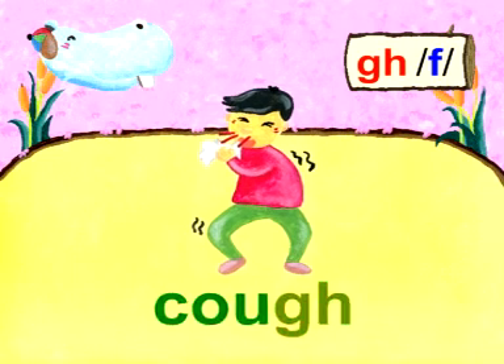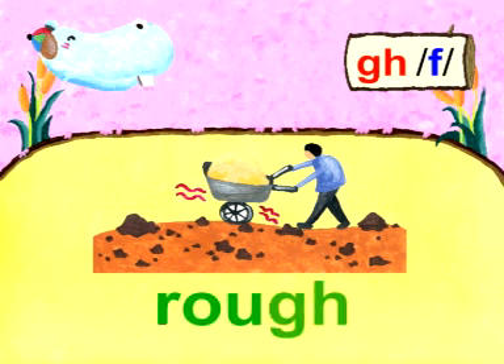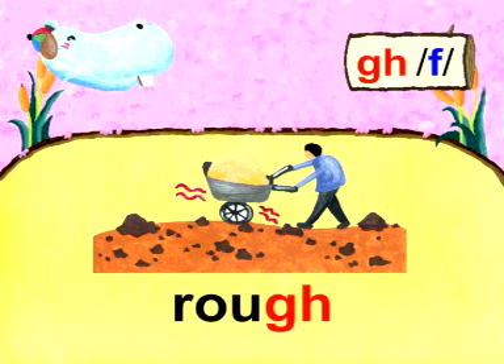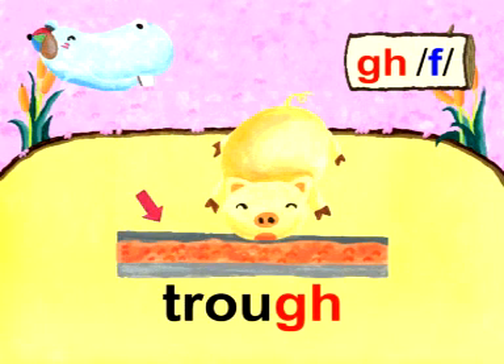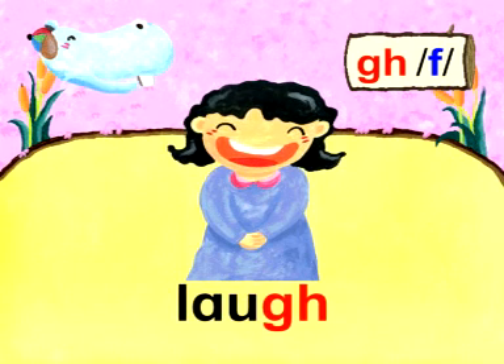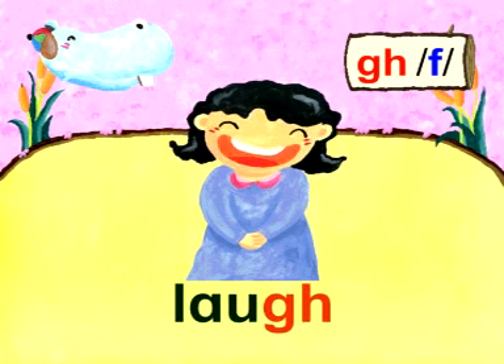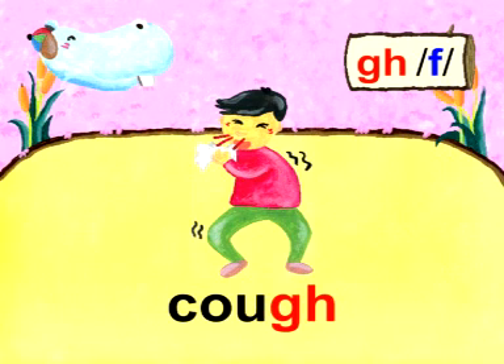Cough. Rough. Tough. Trough. Enough. Laugh. Very good! Let's read together — cough.